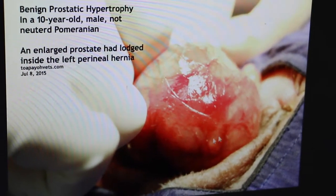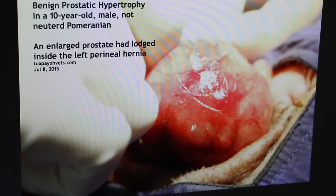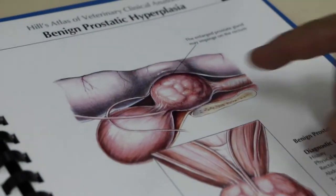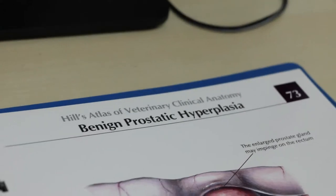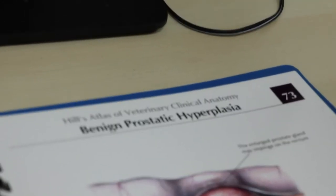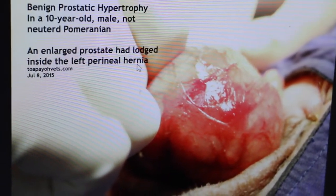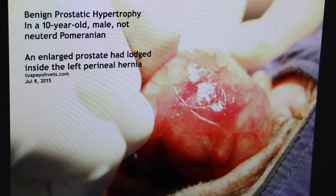There are a lot of cyst-like structures — hyperplasia. It looks similar to this drawing. This shows that this is benign prostatic hyperplasia, because there's no pain or infection. The enlarged prostate has caused the left perineal hernia in this 10-year-old Pomeranian.